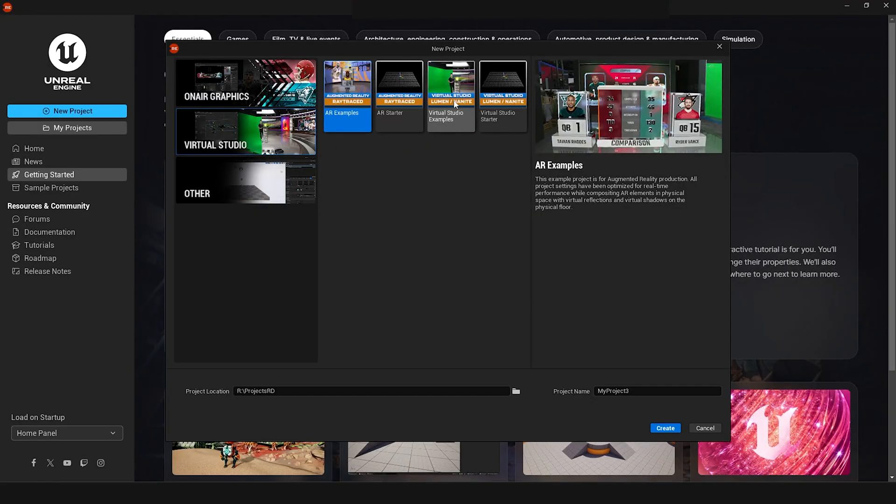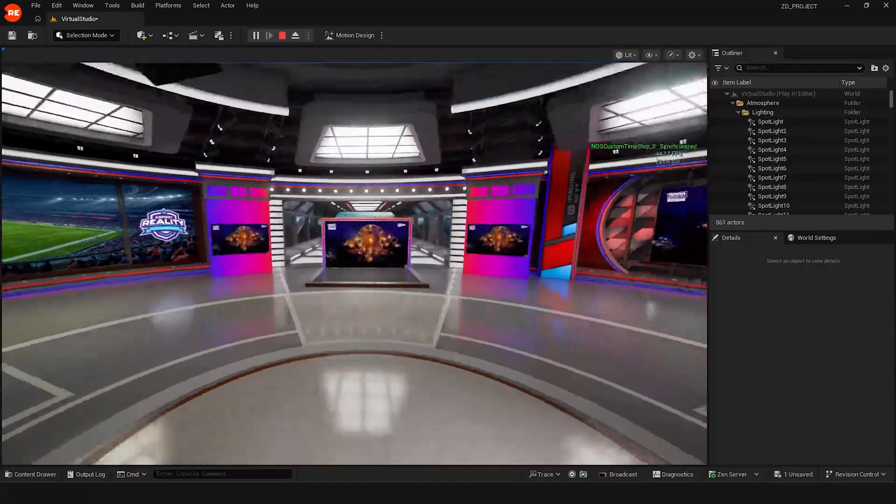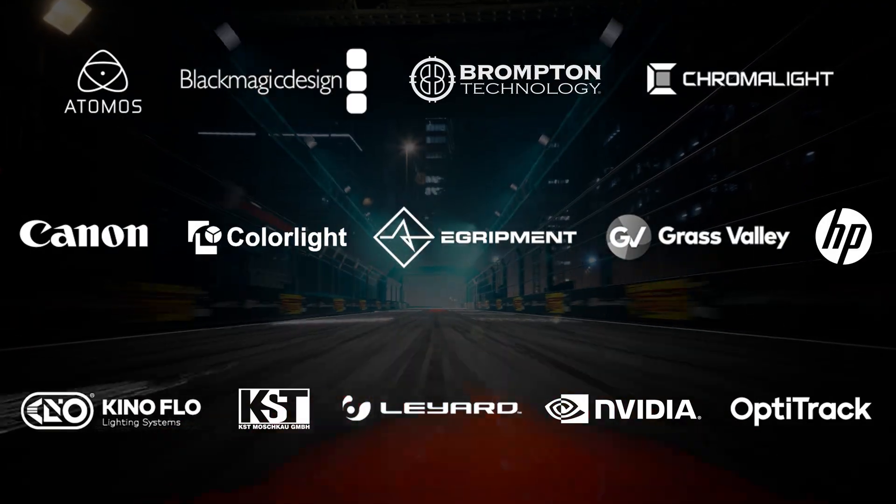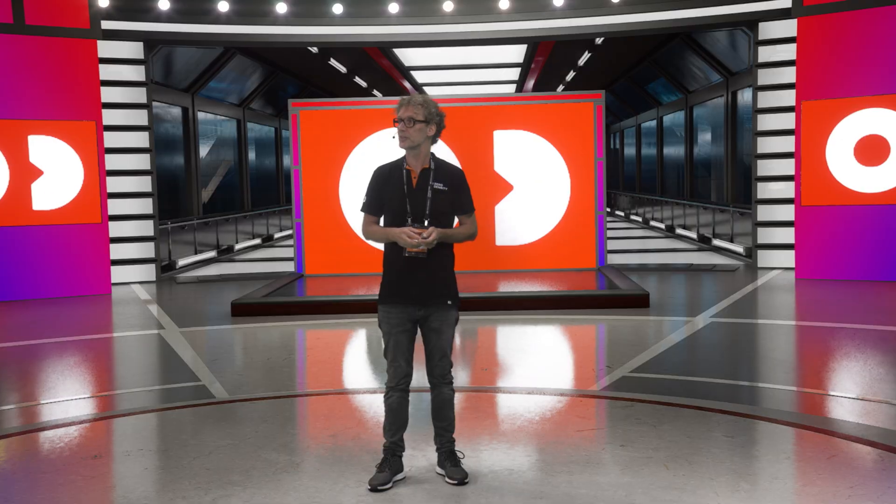With these latest developments, Reality has become your go-to platform for end-to-end broadcast graphics. Thank you, everyone, for attending the demo. Thanks to our booth partners. See you soon.